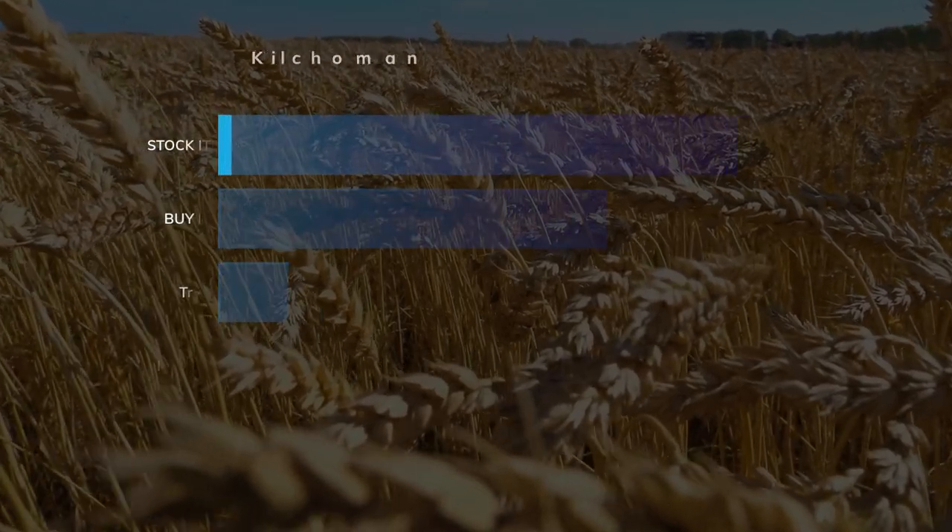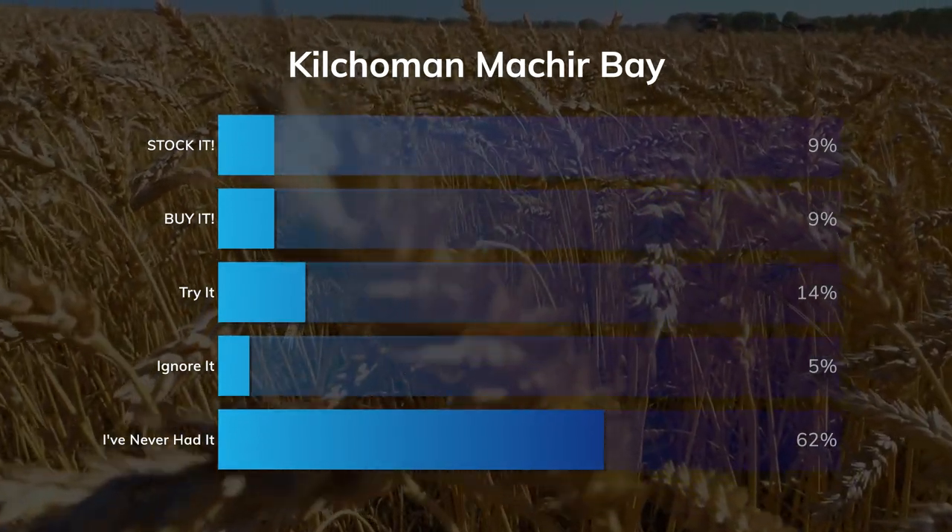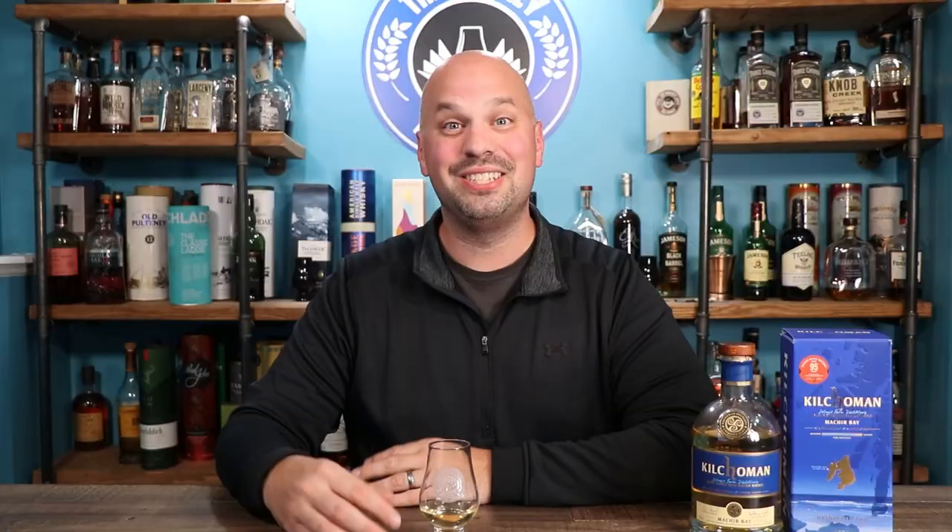Out of 520 votes, 9% said to stock it, 9% said to buy it, 14% said to try it, 5% said to ignore it, and 62% have never had it. Some audience comments: Ron R says he tried it and even drank a bottle, found it a bit ashy for his taste, but worth a try — it does improve after half a bottle and a month or more on the shelf. D-Man says he loves Kilchoman and just had the cask strength of this one. Andrea Hernandez calls it one of her favorite Islay Scotches — great bang for your buck and exquisite palate. Silver Lock Whiskey Reviews notes that the single cask strength expressions are way better than the core range, and Loch Gorm is the only core range they would buy. That seems in line with what I've been hearing — a lot of people telling me to buy the Loch Gorm.